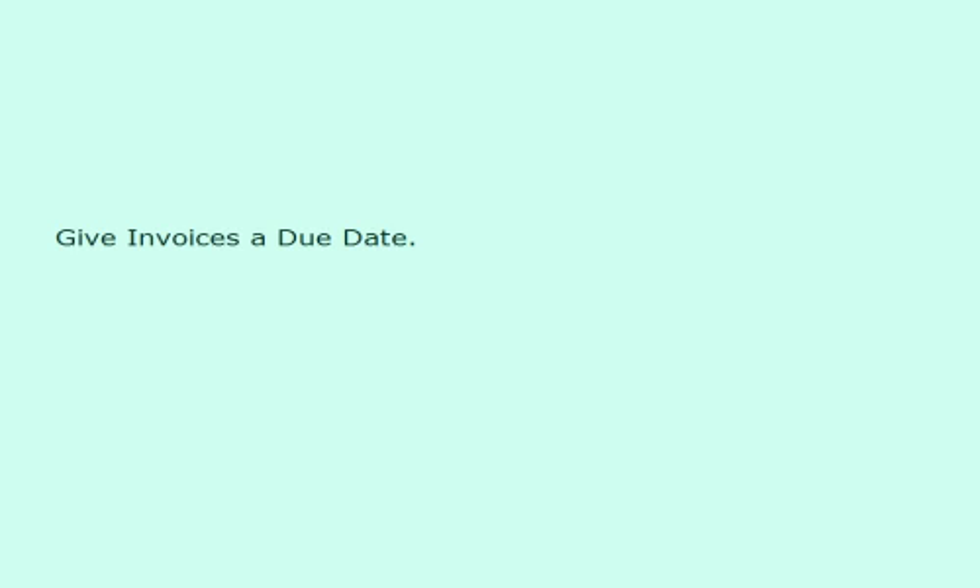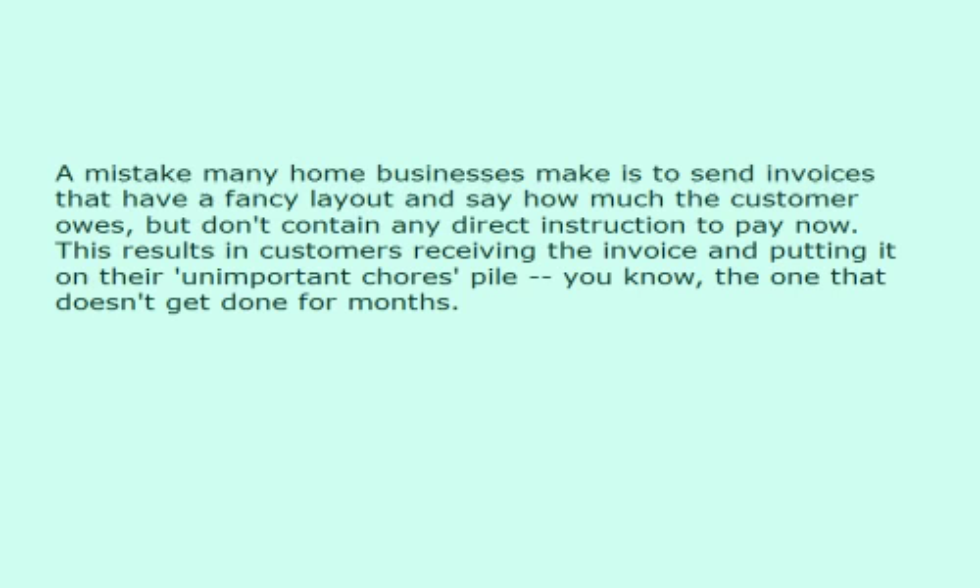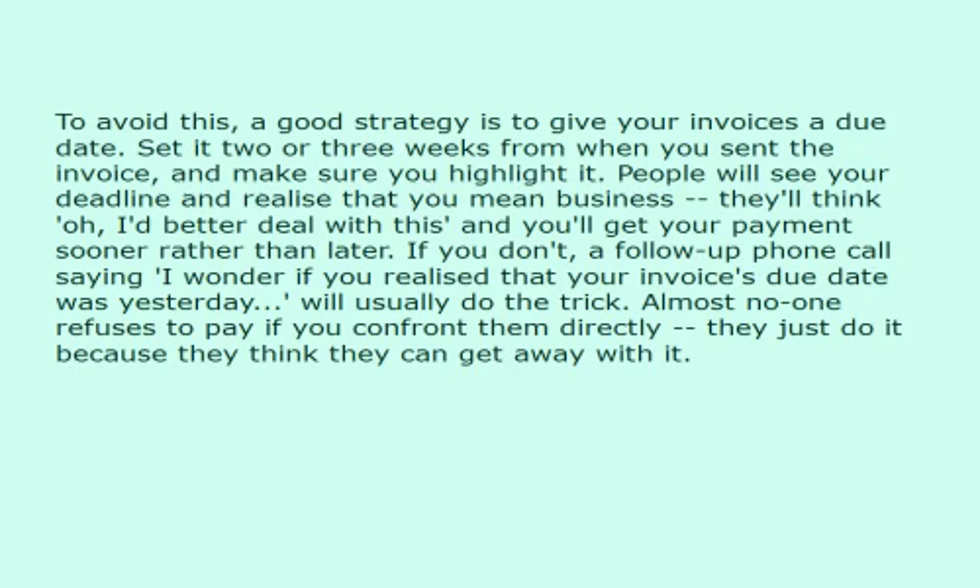Give invoices a due date. A mistake many home businesses make is to send invoices that have a fancy layout and say how much the customer owes, but don't contain any direct instruction to pay now. This results in customers receiving the invoice and putting it on their unimportant chores pile — the one that doesn't get done for months. To avoid this, a good strategy is to give your invoices a due date. Set it two or three weeks from when you sent the invoice, and make sure you highlight it.